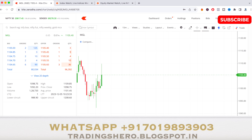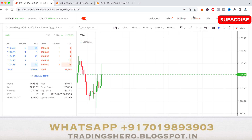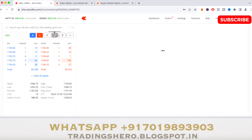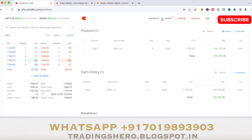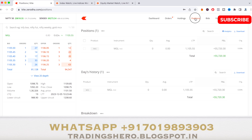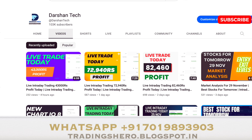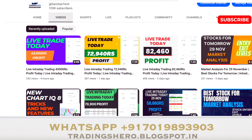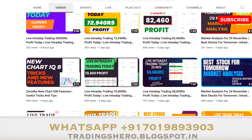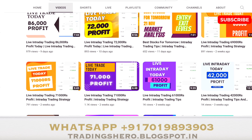The stock went up to 1109.85, almost close to 1110, and I took the exit around there, booking almost five points of profit. That was the profit I was able to book today in this MGL trade. You can go inside my channel and watch all the daily live trade videos to see the full performance.